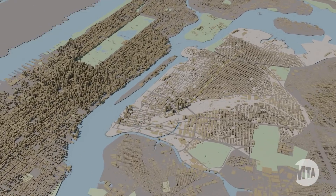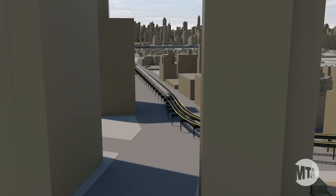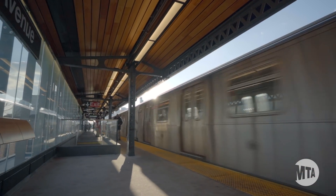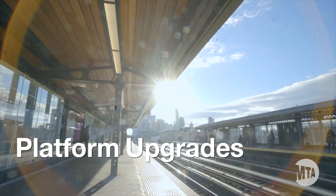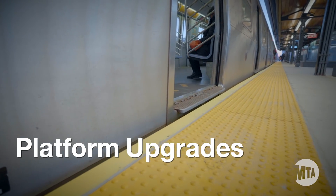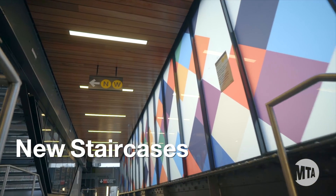The Astoria line opened in 1917 and consists of seven stations. In just the past two years, we've renovated four stations on the line featuring a new open design that's much more inviting than before. These stations feature new digital information, LED lighting, and new artwork. The platforms have been upgraded to provide easier boarding for customers with disabilities. And at 30th Avenue and Broadway stations, new staircases will greatly improve access.